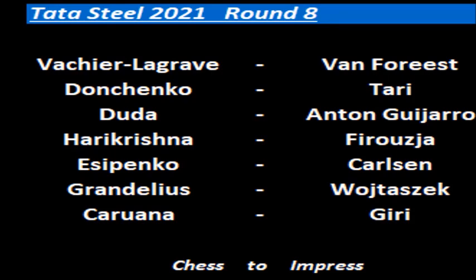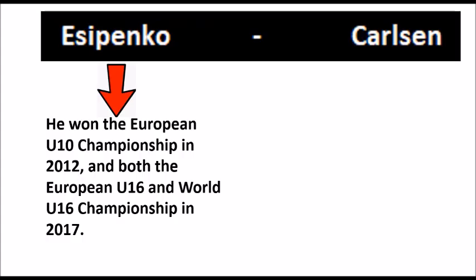Round 8 saw Vashila Graf against Van Voorheest, Donchenko versus Tari, Duda versus Anton Ghicharo, Harikrishna versus Veruja, Yesipenko against Carlsen, Grandelius against Wojtasek and Kaerana against Giri. In this video we're going to look at the game between Yesipenko and Carlsen.